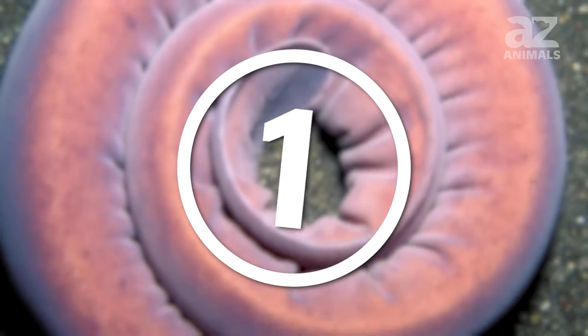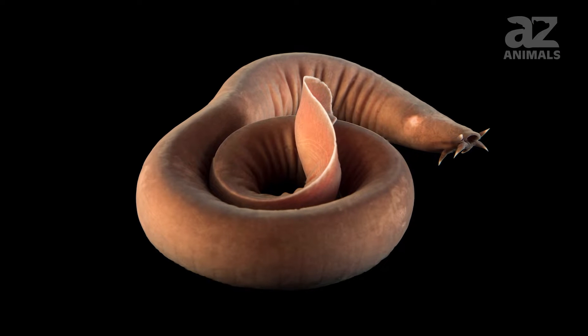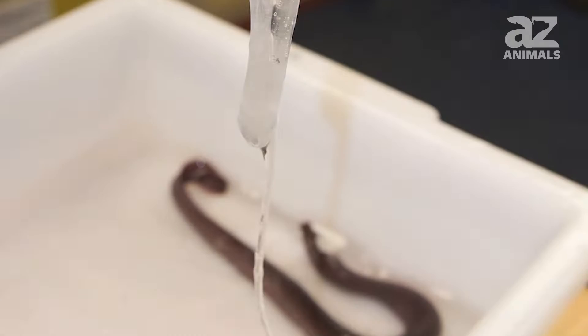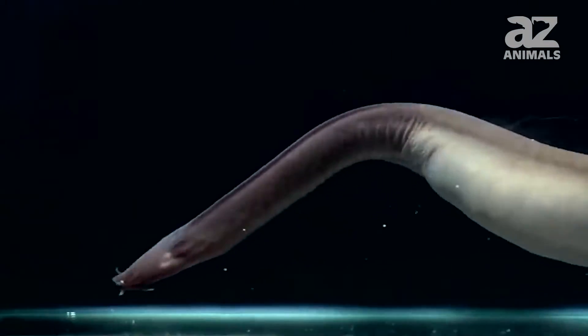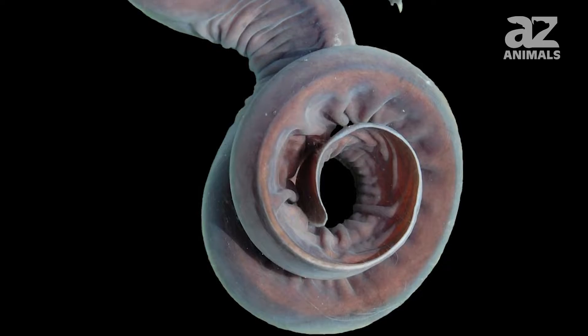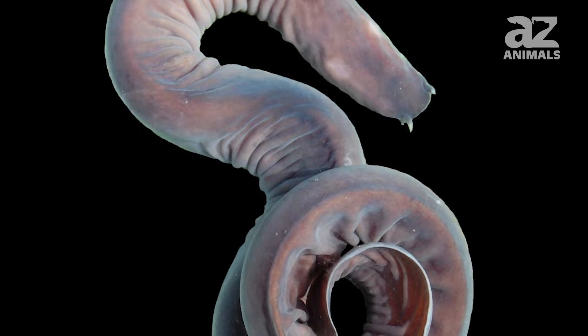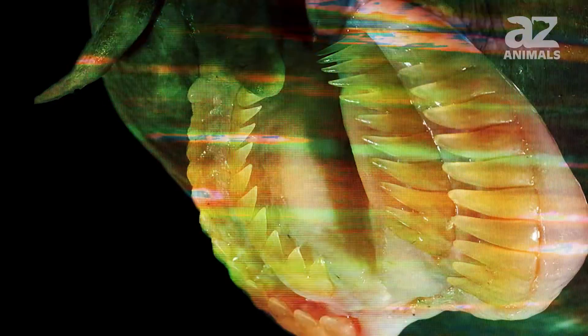The first creature this video covers is the hagfish. This is a bottom dweller that cleans up the ocean floor and produces copious amounts of slime as a defense mechanism. Hagfish can be found in groups, particularly when they have encountered anything dead or decaying that requires cleanup. Their bodies look similar to those of eels, but the creatures have razor sharp teeth — an image straight out of a horror movie.